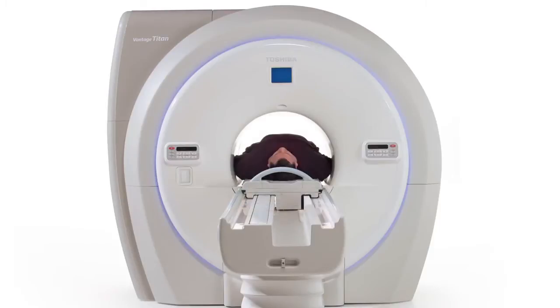The Titan series easily accommodates all patients, including bariatric, claustrophobic, and pediatric patients.